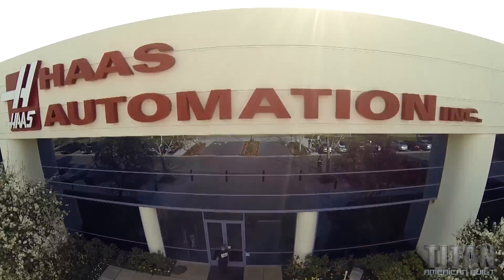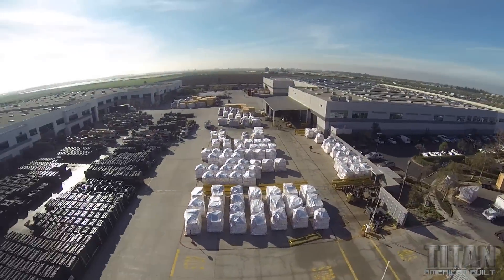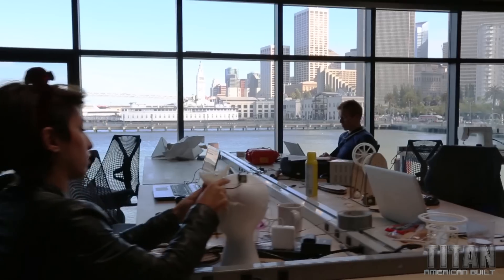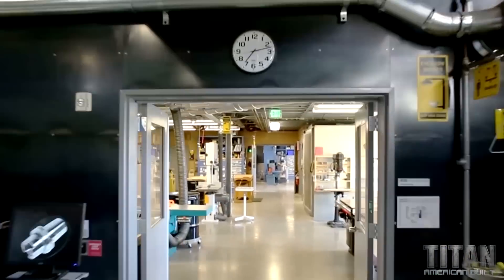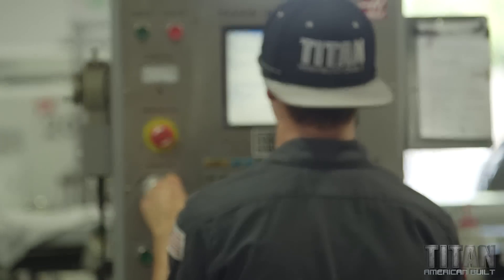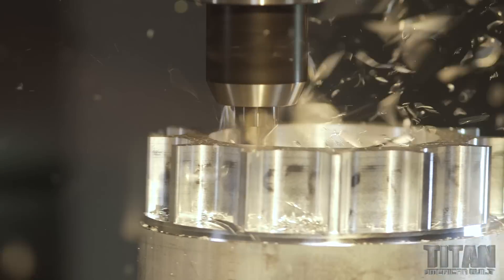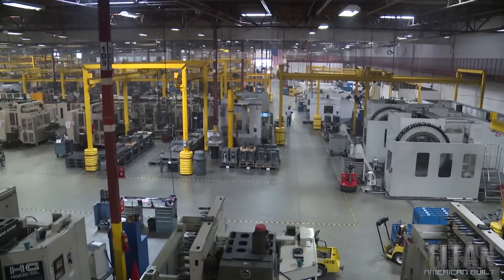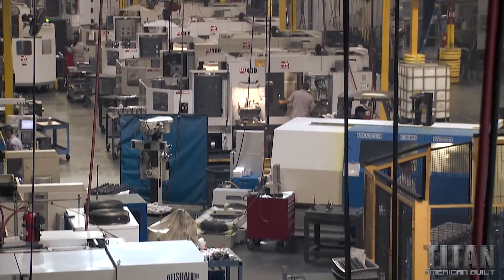I'm down in Oxnard and I'm pulling into Haas Automation. This place is amazing. Pier 9, an Autodesk. This place is beautiful. Edelbrock is an amazing American company — 1.5 million square feet of American manufacturing done on an elite level.